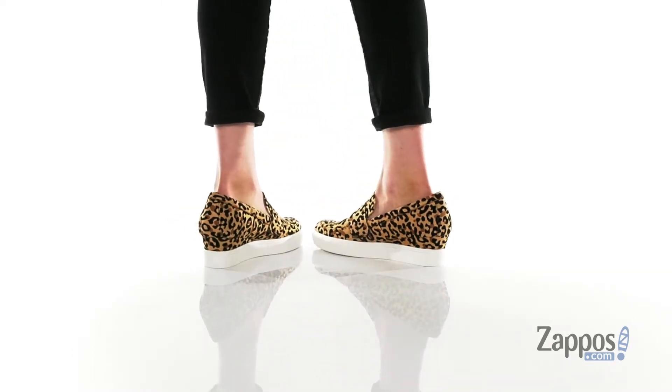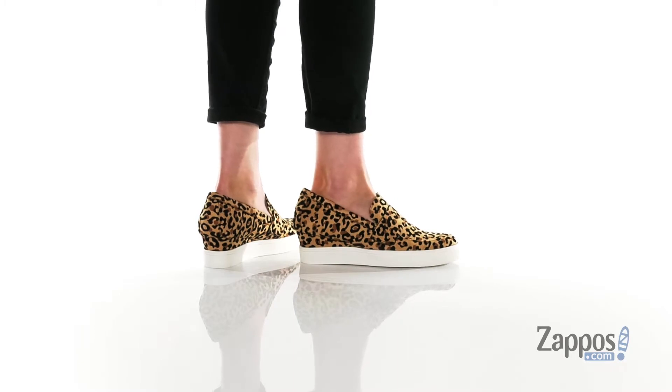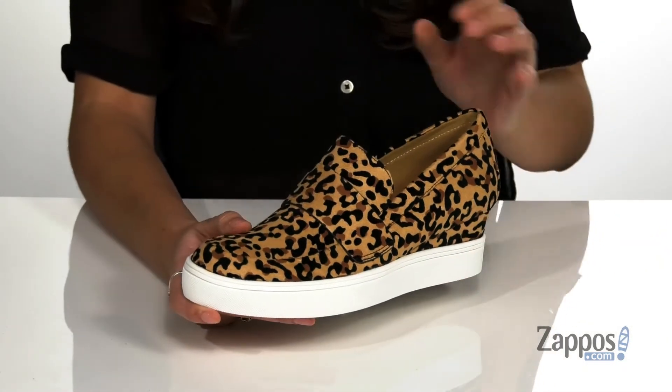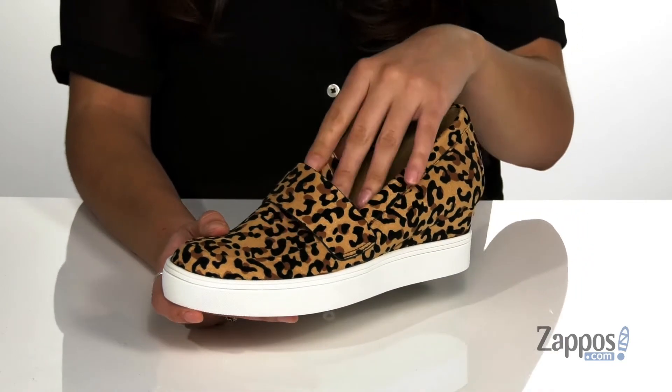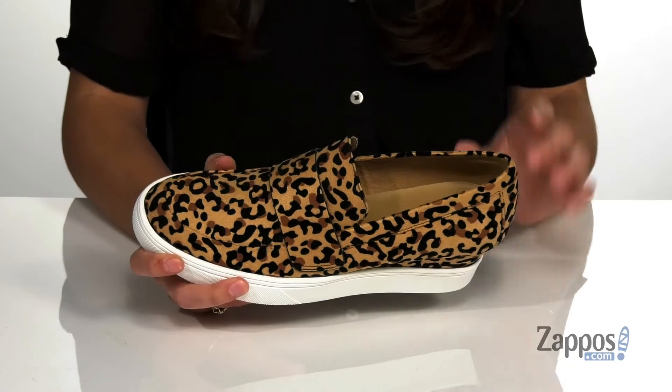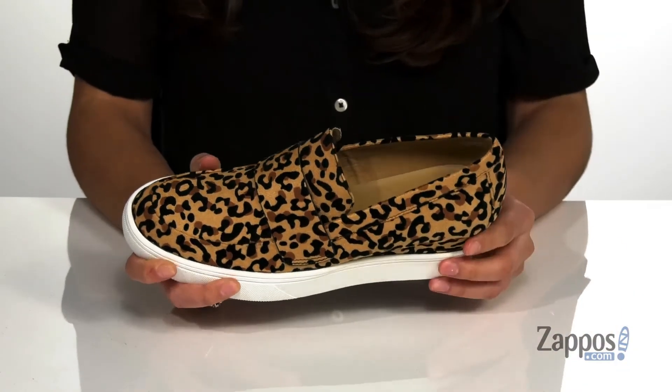Step up your style with these shoes. They're crafted with a textile upper and they feature this super fun leopard print throughout. They have a penny keeper strap up front that gives this shoe a business feel. Inside is synthetic lining with a cushioned insole for added comfort.